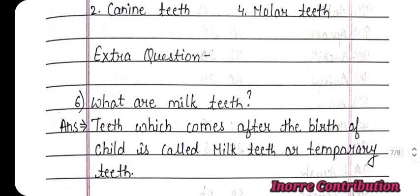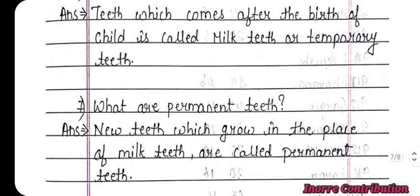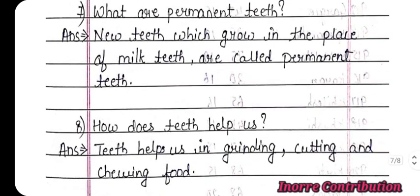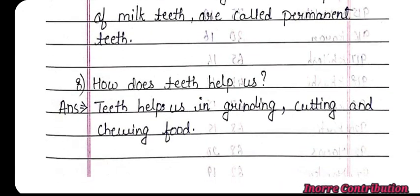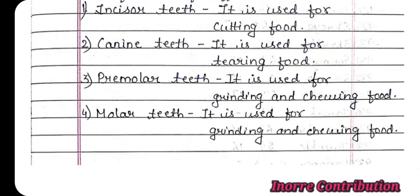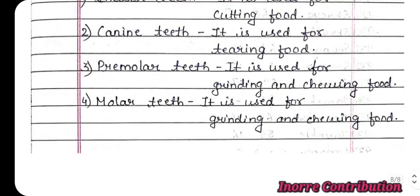Extra questions: What are milk teeth? Teeth which come after the birth of a child are called milk teeth or temporary teeth. What are permanent teeth? New teeth which grow in the place of milk teeth are called permanent teeth. How do teeth help us? Teeth help us in grinding, cutting, and chewing food. Give the function of different teeth: Incisor teeth are used for cutting food. Canine teeth are used for tearing food. Premolar teeth are used for grinding and chewing food. The function of premolar and molar teeth are the same.